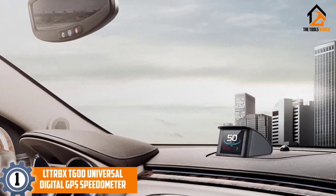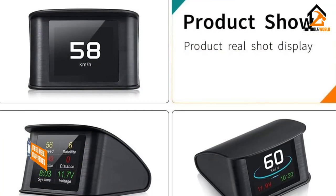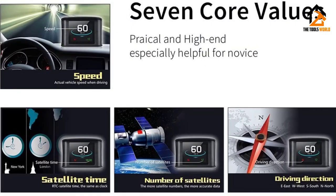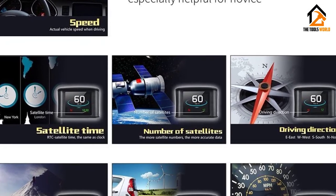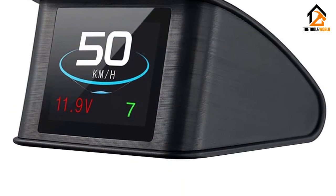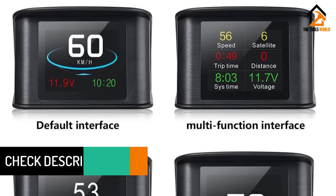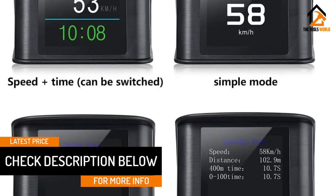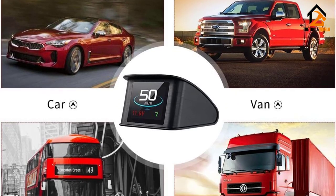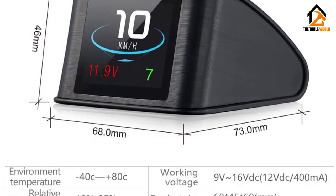And finally at number 1, we have the LTTR BXT600 Universal Digital GPS Speedometer. This device is more than just a GPS speedometer. It features a 2.2-inch LCD screen that displays vehicle speed, mileage, driving direction, altitude, the time of day, and more. It's compatible with all vehicles and features a low-voltage alarm and over-speed alarm. It easily switches from miles to kilometers. Simply plug it in and turn it on. The unit doesn't take up too much space on your dashboard, and the screen is just bright enough during the daytime and is excellent at night. The device powers up quickly and is very clear and easy to read, and it's a good value for the money. However, there have been some complaints that the unit stops working after a short period of time, and the speed may be off by 4-6 miles per hour.